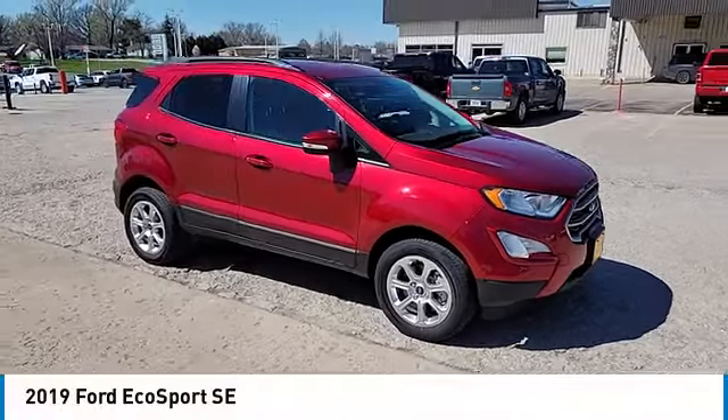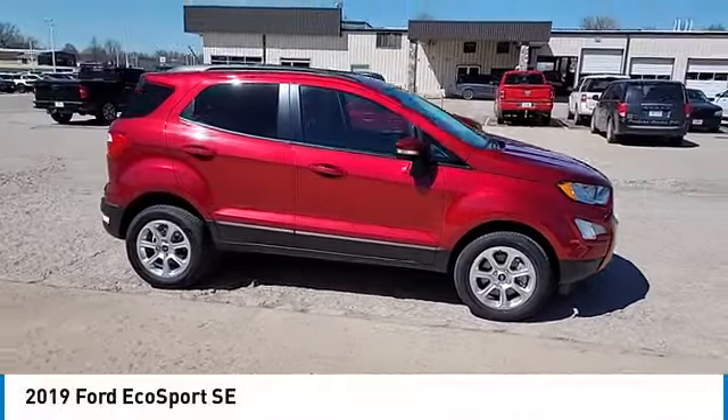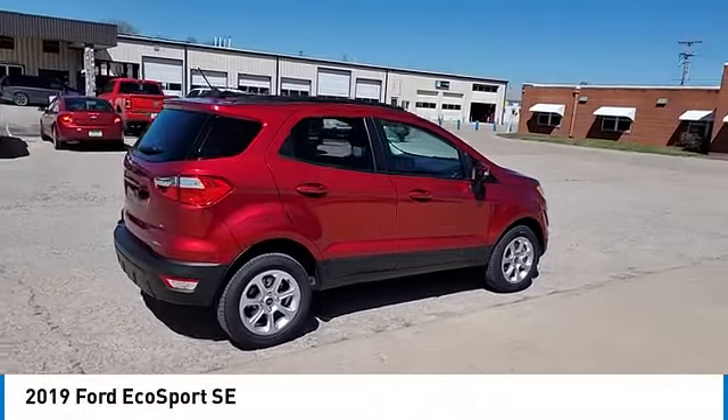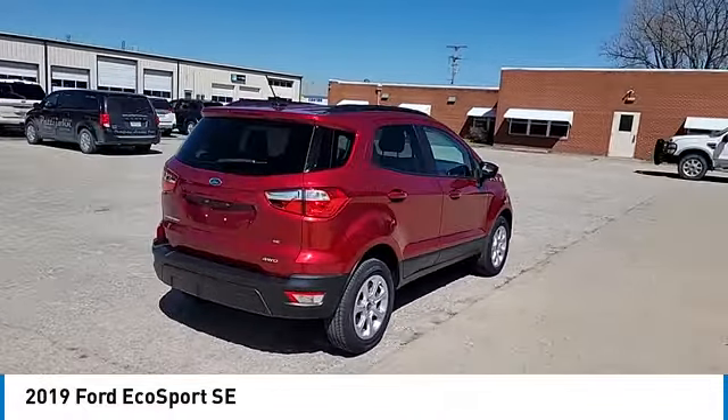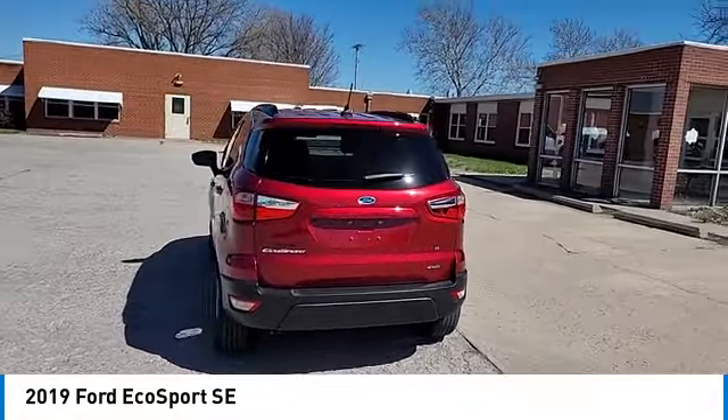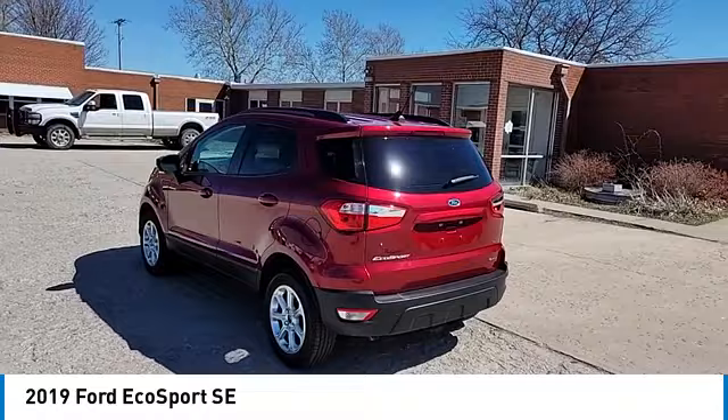Take a ride in the 2019 EcoSport. The Ford EcoSport has an upgraded interior that provides you all the features you could ever want. It also offers the functionality of an SUV but in a size where you feel in control.